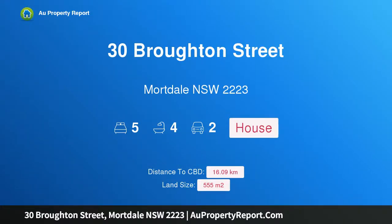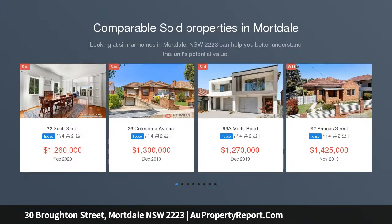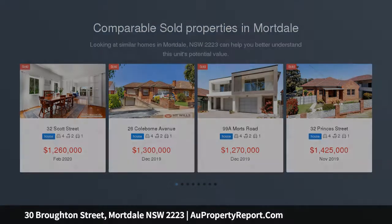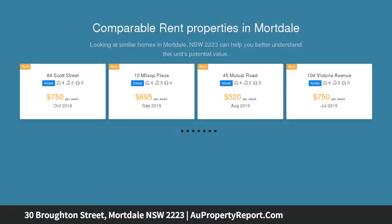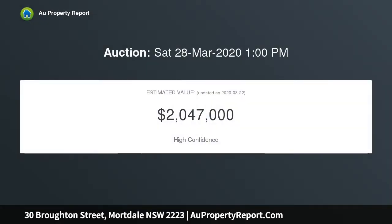Hi, I am glad to introduce property 30 Broughton Street, Mottdale, New South Wales, 2223. Sophisticated Living. With a striking street presence and contemporary bespoke design, this substantial family home provides an enviable family lifestyle. Enjoying the perfect north to rear aspect, this light-filled expansive home is sure to impress.